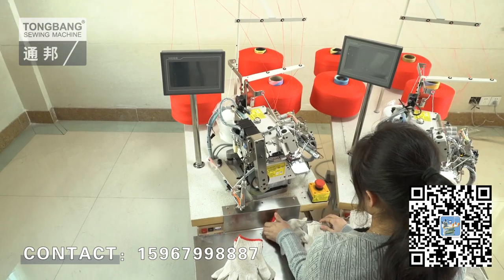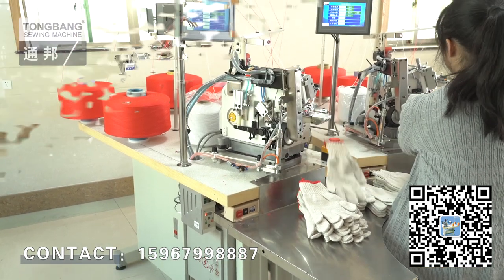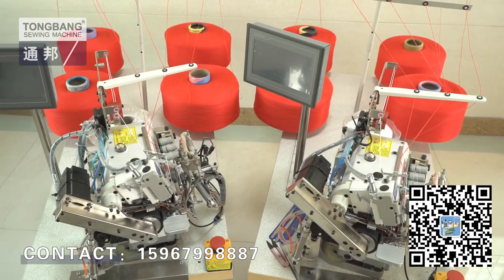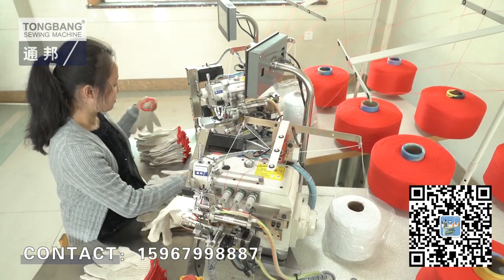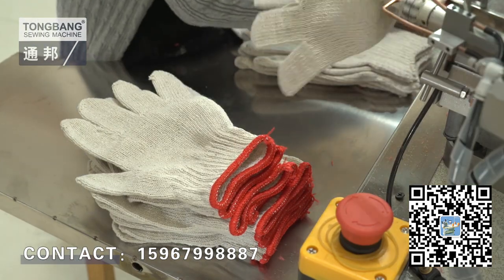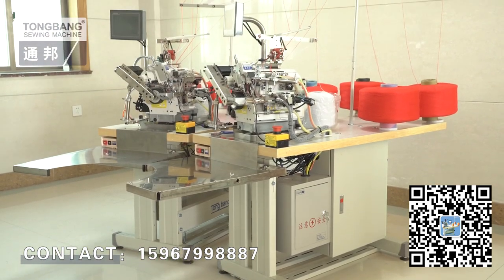As for staff, technical requirements are reduced and operation is simple. For a person who is not experienced in overlocking, he or she can operate the machine after simple training, which can increase output of your company, improve quality and streamline staff, so as to increase profits of your company.